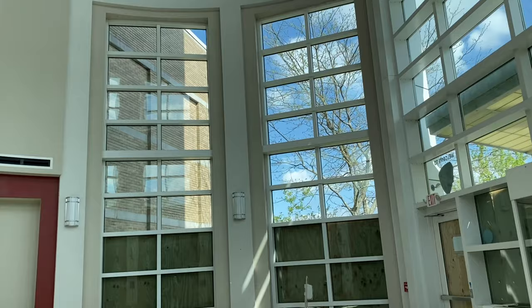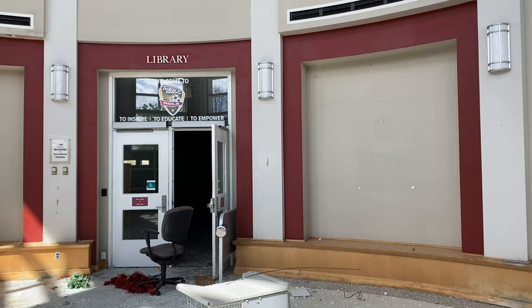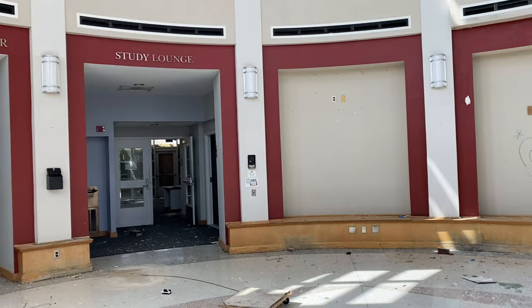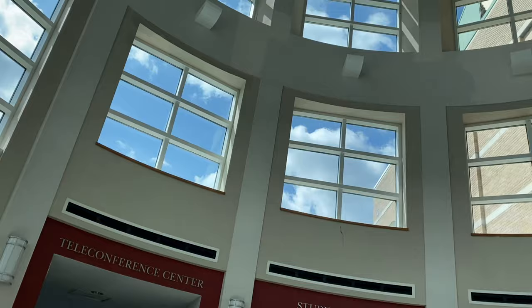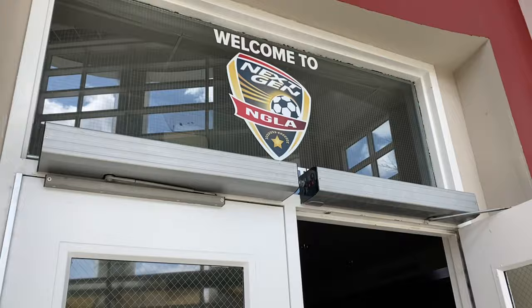This looks like it would be the main area. There's the library right there. The study lounge is where I just came from, and the teleconference center is right there. Let's go into the library and check it out.